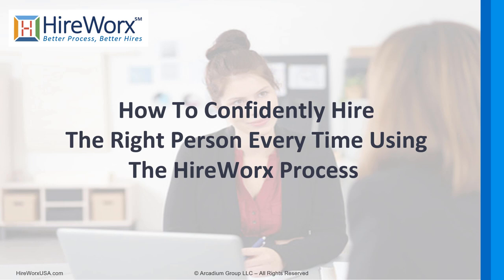Welcome to How to Competently Hire the Right Person Every Time Using the HireWorks Process. I'm HireWorks Process creator John Weisenberger, and I've been hiring and managing people for over 30 years — first as an engineering manager, then as a sales and marketing manager, and lastly as a general manager in a couple of different industries.